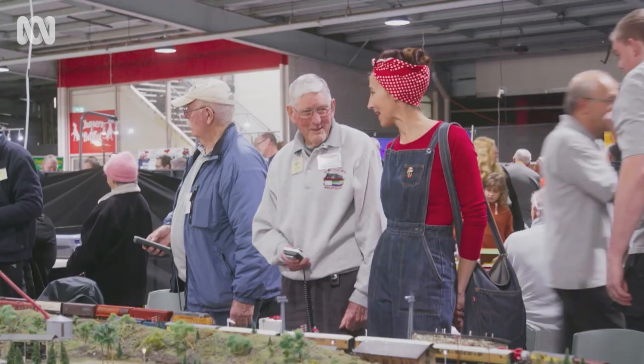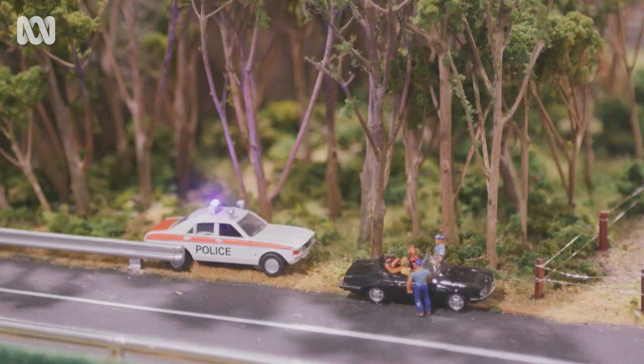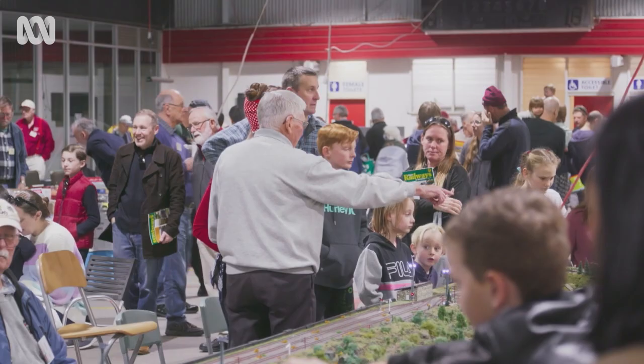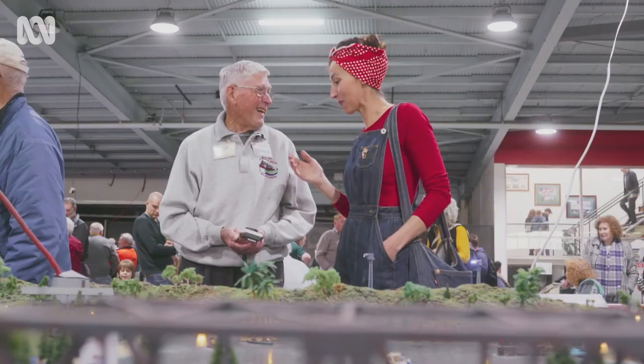I am absolutely bedazzled by this set — the buildings, the layout, and the lighting. All the lights on here are handmade. I was an auto electrician so I've always done electrical work, and I actually design and make the circuit so that I can get just the flashing that I want. It's all done with these two hands.